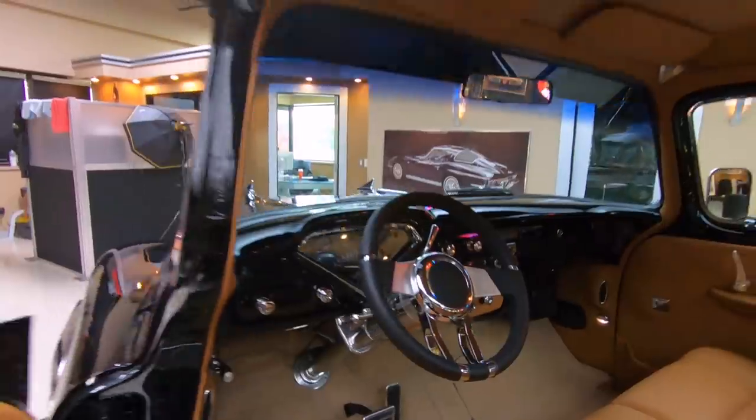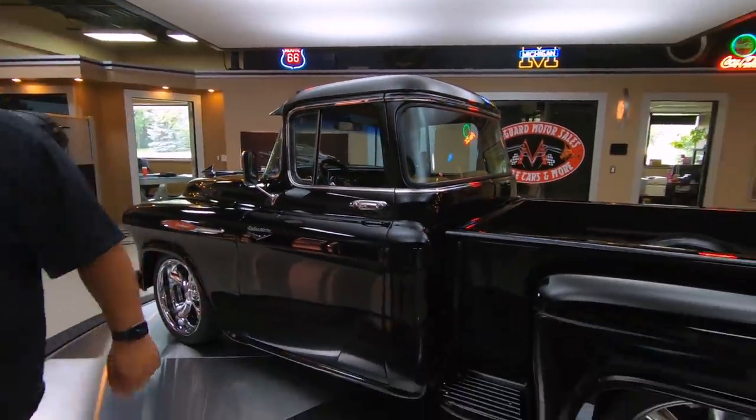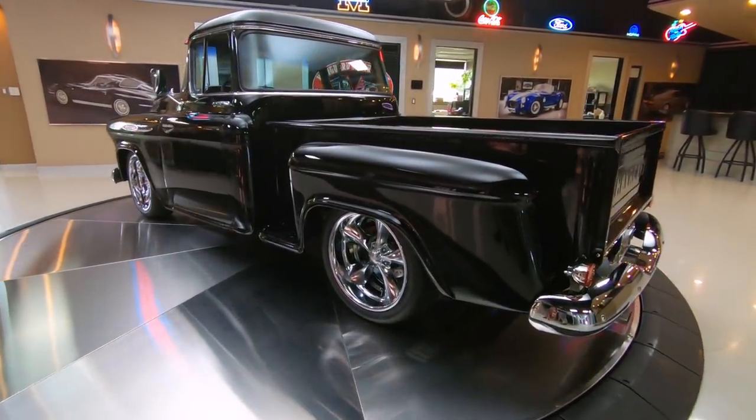Remember at Vanguard Motor Sales, we're non-consignment. So every car you see in our showroom is here because we inspected it, we love what we saw, and we thought it would be a great addition to our inventory.